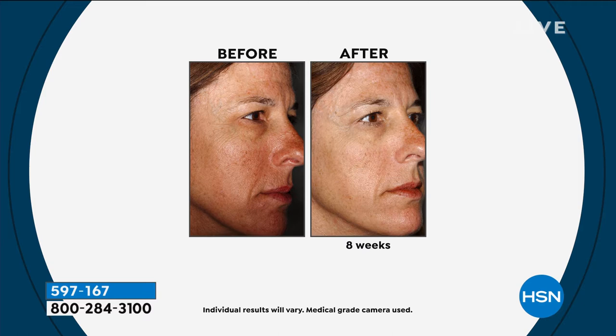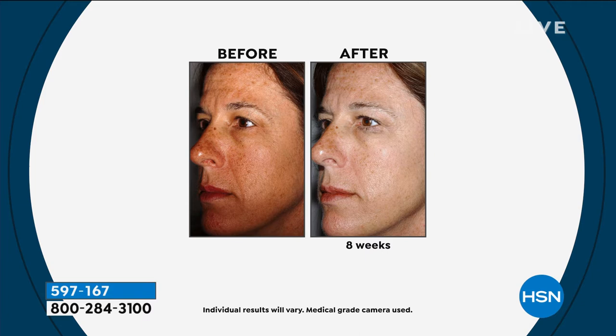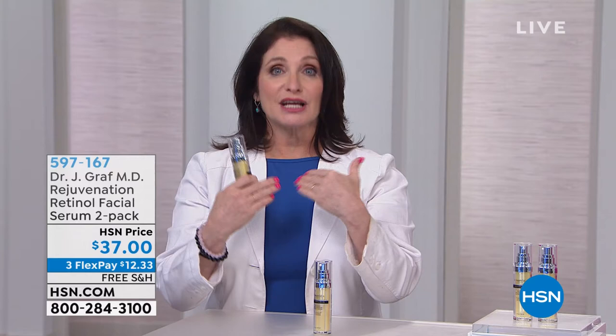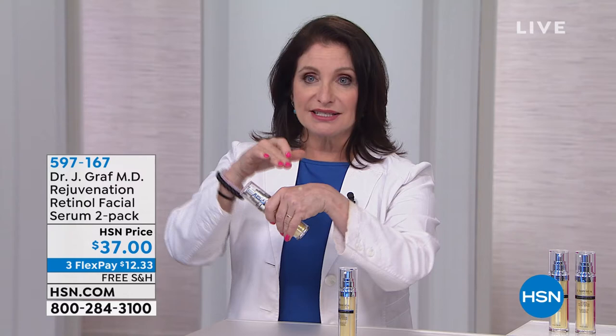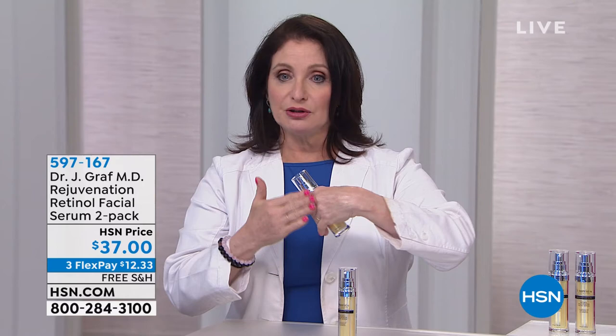The benefits of retinol — you can see right in front of you with this picture. The before has uneven looking skin tone and fine lines and wrinkles appearing. Eight weeks later, look at the difference in her skin. It's luminous and even-toned. This is a medical camera, so it doesn't hide anything. Hair color, eye color, lip color are all identical — this is her skin, and these are the benefits of retinol: decreasing the look of fine lines and wrinkles, evening out skin tone, and optimizing elasticity and firmness. This is one of my desert island ingredients.